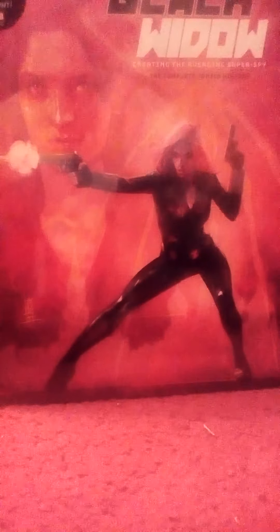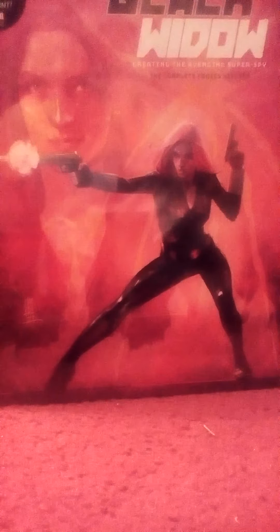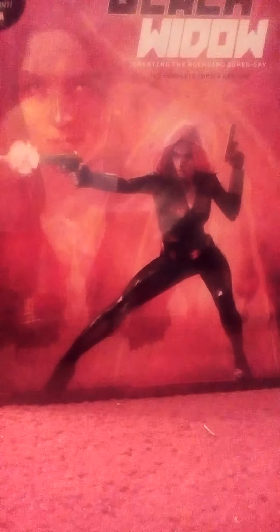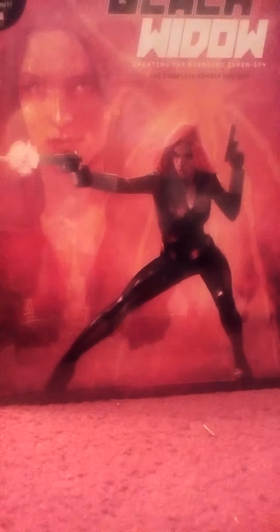I found this one. This is a big book — it's called The Black Widow: The Complete Comics History. This book reprints a lot of the older Black Widow stories from Avengers in the 60s, and some of the Daredevil issues from the early 70s where she was a co-star in the book for a while. Just really cool stuff, good artwork. I like this picture on the back. Just a nice book, and it was cheap — it was $6.99.